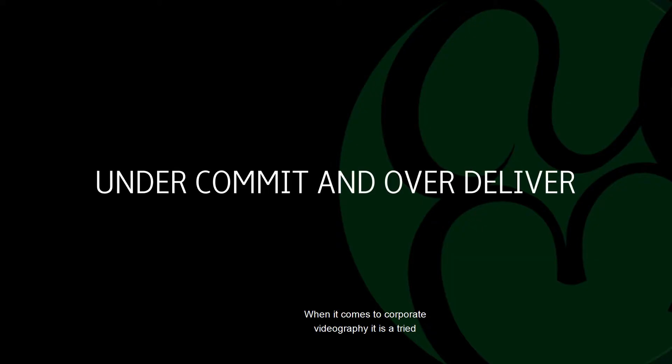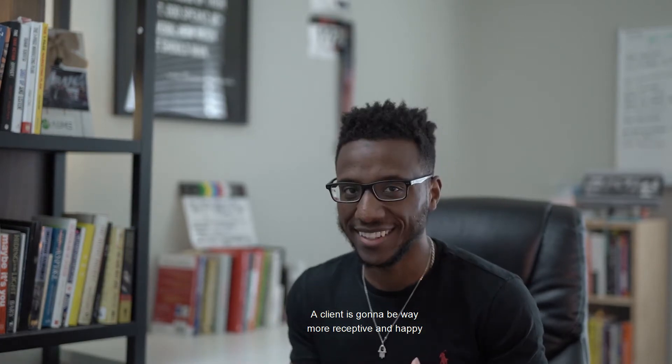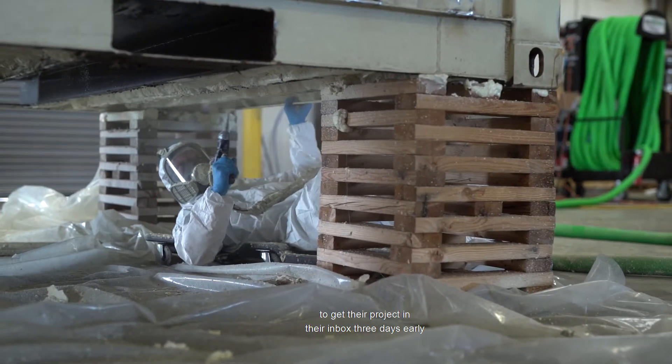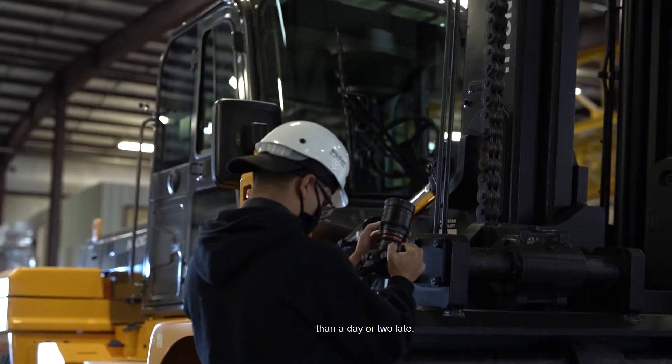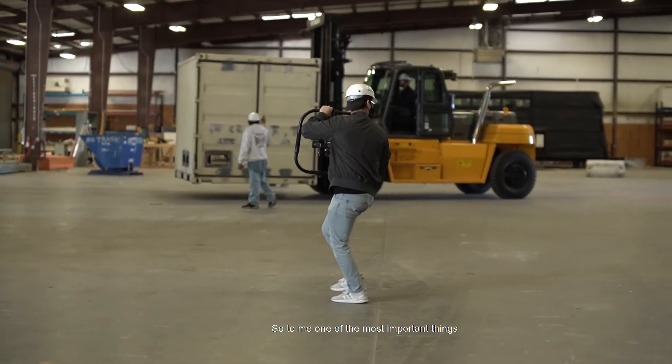I'm sure we've all heard the phrase 'under commit and over deliver.' When it comes to corporate videography, it is a tried and true statement. SG Blocks actually needed the project done four days after we filmed it, but we turned it over in less than 24 hours. A client is going to be way more receptive and happy to get their project in their inbox three days early than a day or two late. So make sure you under commit and over deliver.